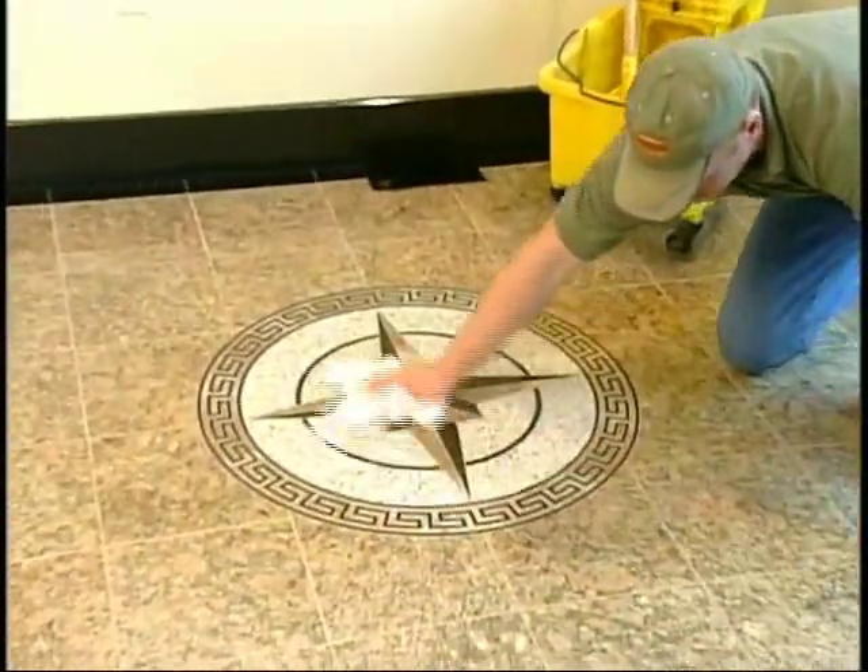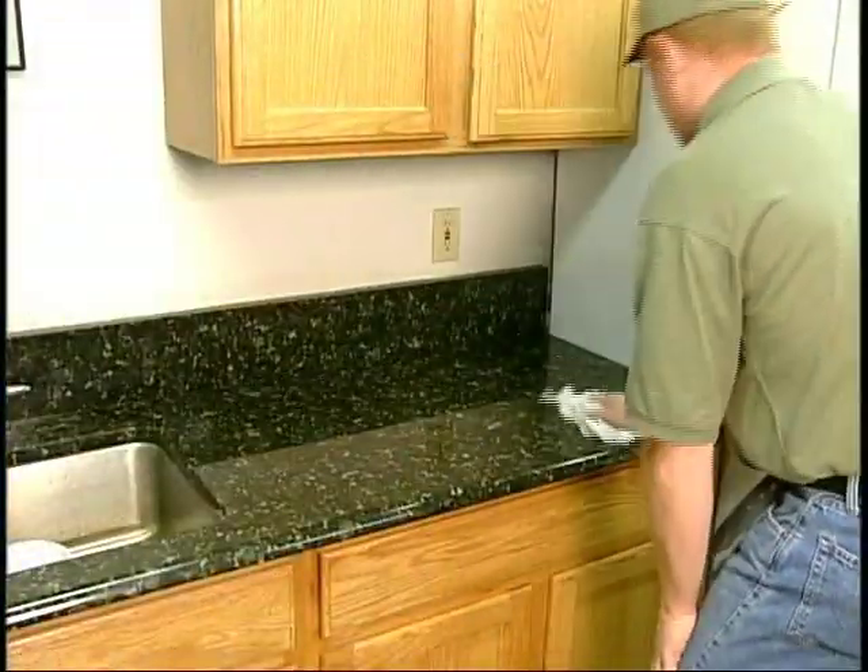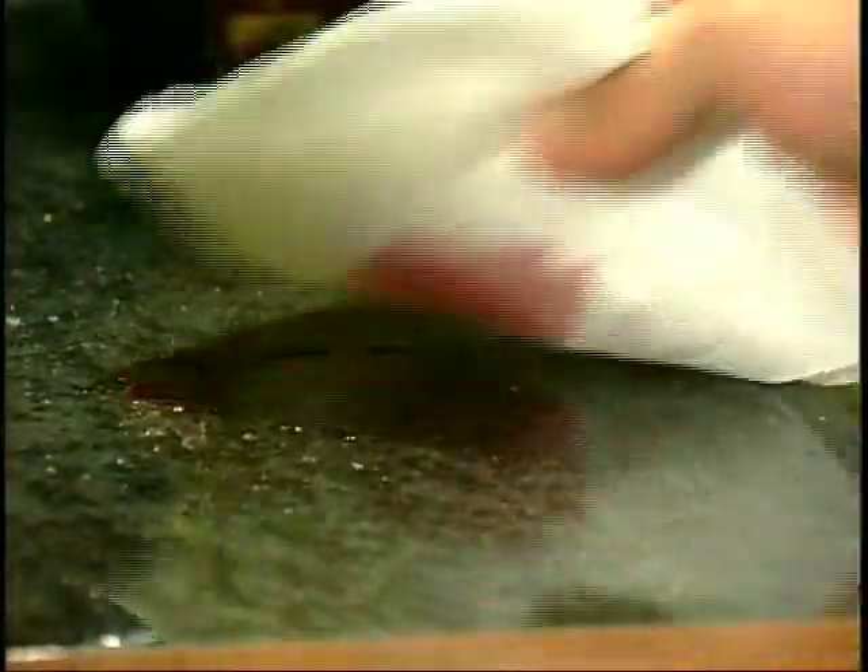Follow the simple instructions in this video and you'll receive a lifetime of pleasure from your natural stone.